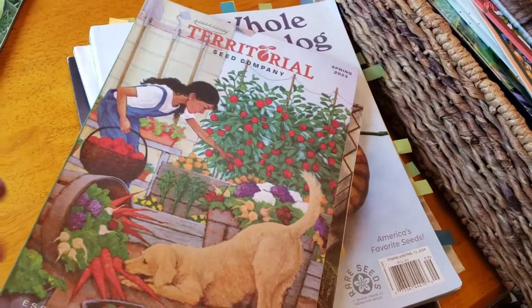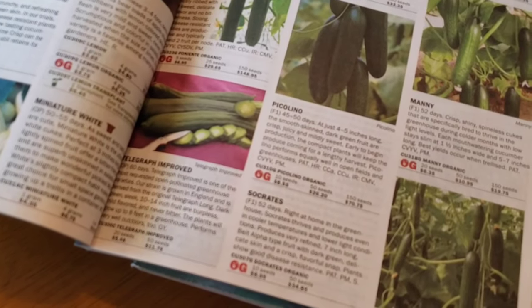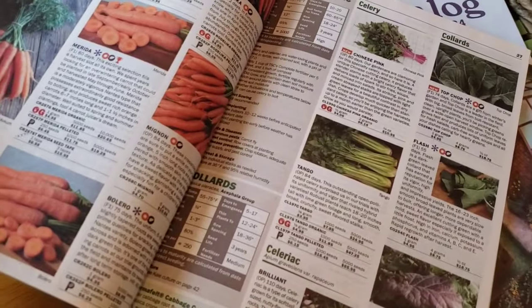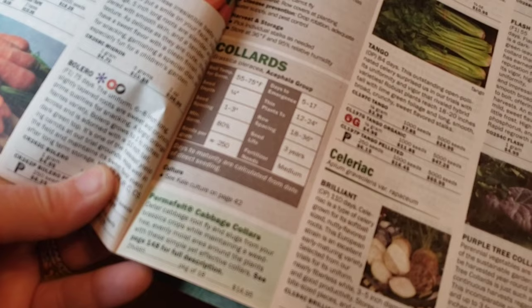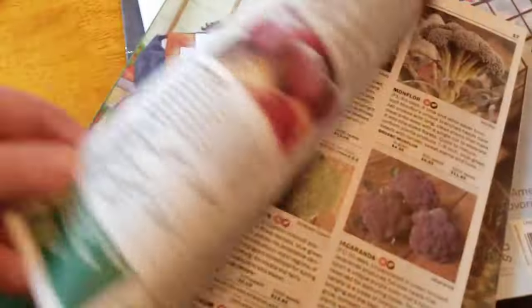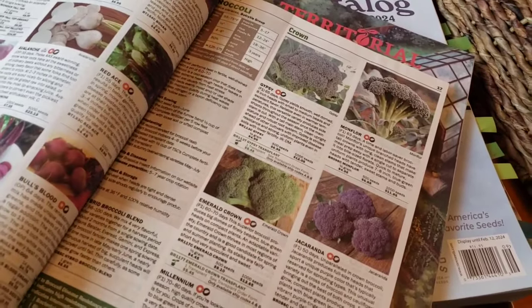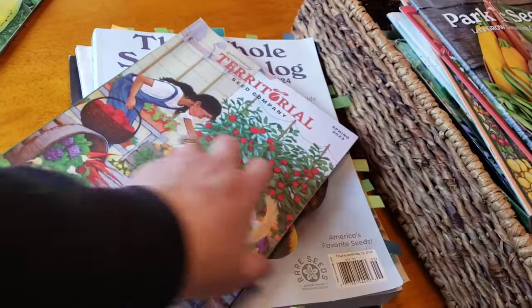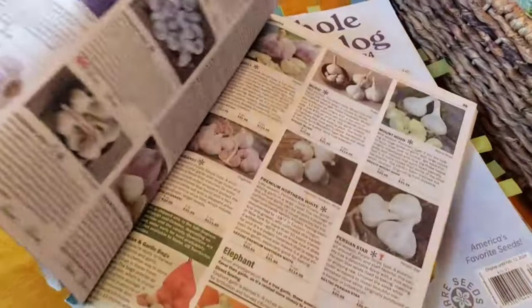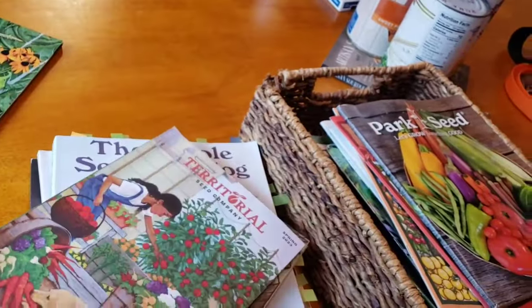Territorial Seed — this is kind of in the realm of Johnny's; they're kind of expensive. But they have a lot of hybrids and a lot of things geared for specific problems. Just like Johnny's, they give you the temperature, germination rates, how deep to plant your seeds — a lot of detailed growing information, which I find very valuable. I have ordered from them at least once or twice. Very high germination rates, as well as Johnny's. It just might not be feasible to order all your seeds from these higher-cost companies, but very specific seeds that may help with problem areas or something you want to germinate very quickly.